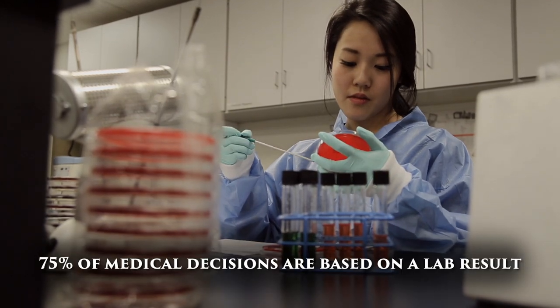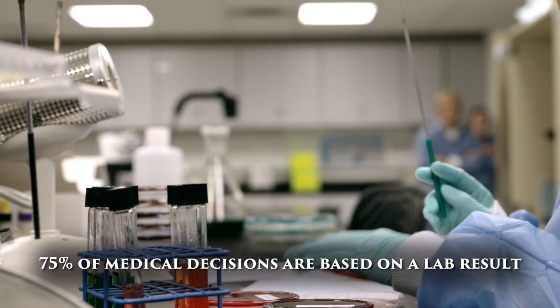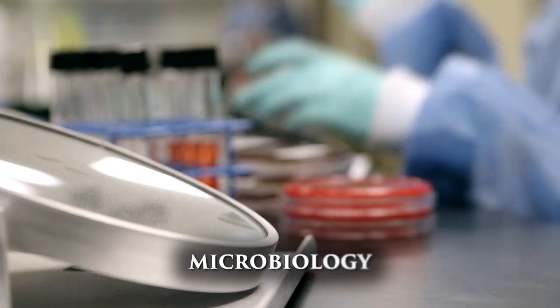Clinical laboratory sciences is a profession that's behind the scenes as a member of the healthcare team. We take specimens, we do testing on those specimens, and we're getting the information necessary for the physician to make a medical decision.